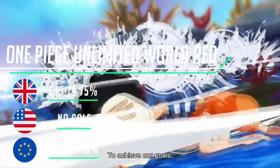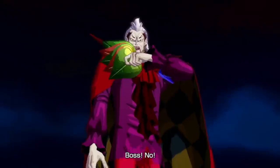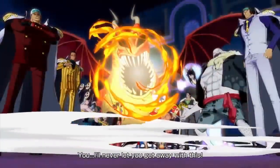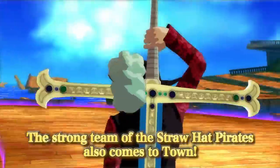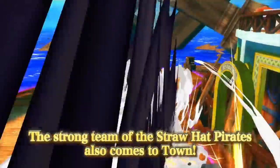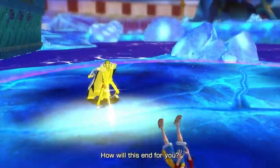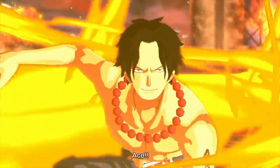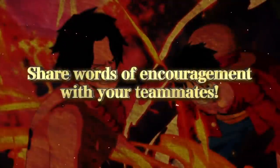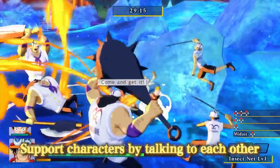One Piece Unlimited World Red has an incredible 75% off — just £13.74 in the UK and $14.99 for our friends in the US. The ever-popular shonen series One Piece is no stranger to the Switch. Bandai Namco have ported a frantic beat-em-up to the Nintendo Switch — there aren't a whole bunch of new frills to make this an essential purchase, but it's still just as fun as it was originally, and now with a very healthy discount to boot.